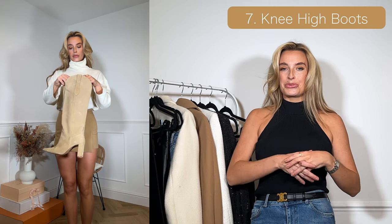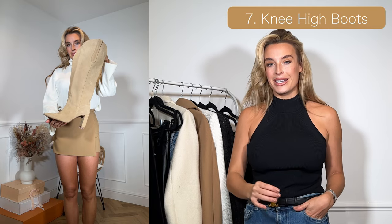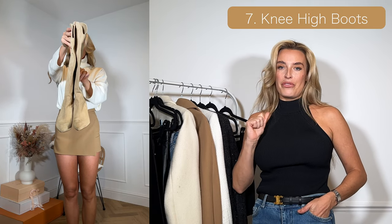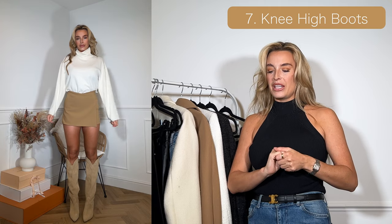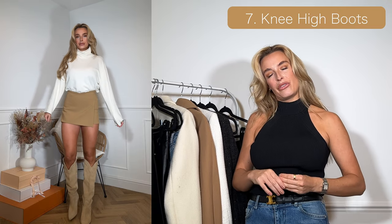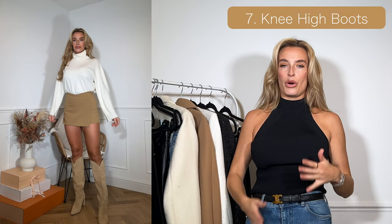We've also got some cream ones from Zara last year. On my Instagram you all seem to go crazy for these boots — they're like slouch boots, super comfy and really stylish. I love that they're suede; I think with suede, even if they weather a little bit, they can still look really nice. I especially love wearing them with cream outfits — cream skirts and jumpers. It's really nice to have one of each colour.